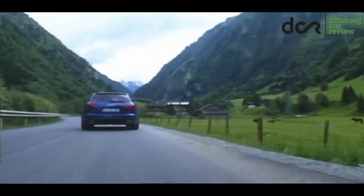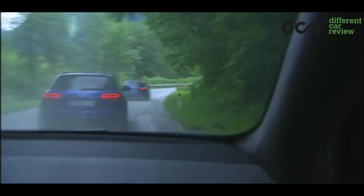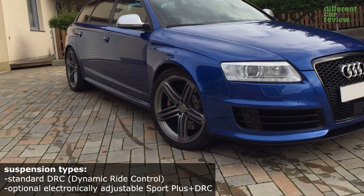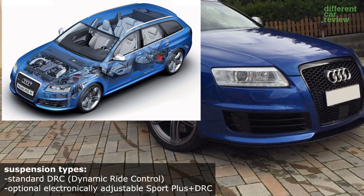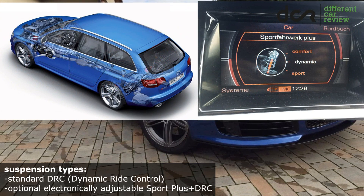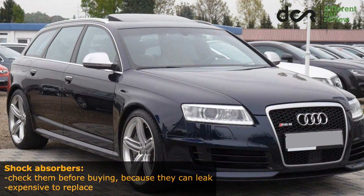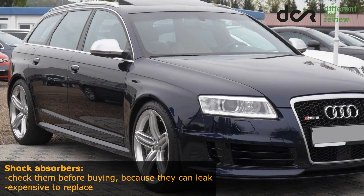This is a high-performance and very heavy saloon or estate car, so it has to be equipped with very good suspension and brakes. First, the suspension. This RS6 is standardly equipped with the DRC Dynamic Ride Control. This suspension uses oil pressure to automatically stiffen the shock absorbers while cornering. Then there is the optional Sport Suspension Plus — with this improved version of the DRC, you can electronically adjust the shock absorbers from comfort to dynamic or sport mode. The suspension is overall much more reliable than in the predecessor, however it can leak. So check it properly before buying, because it's obviously expensive to replace.